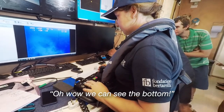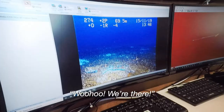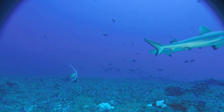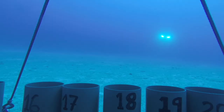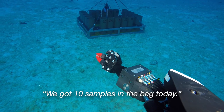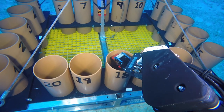Oh wow, you can see the bottoms! Right there! We're on the seabird! We've got ten samples in the bag today. Hopefully we'll be bringing them up to the surface really soon.